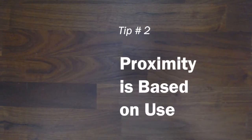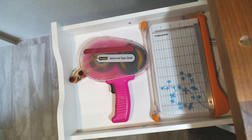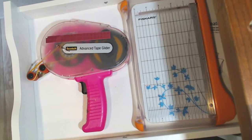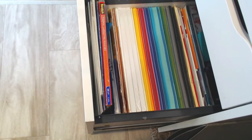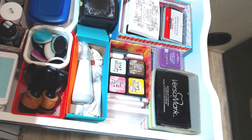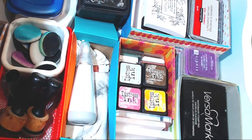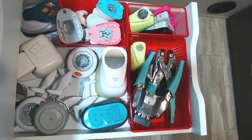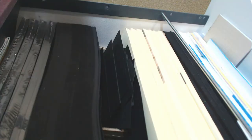Tip number two: proximity is based on use. The things that you use more often need to be easily available — you need to be able to just reach and grab them. A lot of times when I'm creating, I'll just keep my drawers open so I can go ahead and reach for my bone folder or my scissors. I've grouped everything together, and whatever I use the most is going to be easiest to grab.